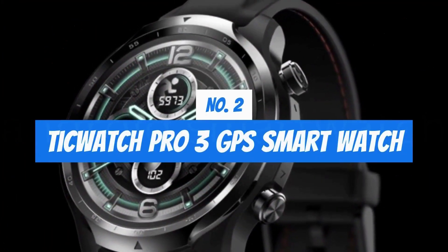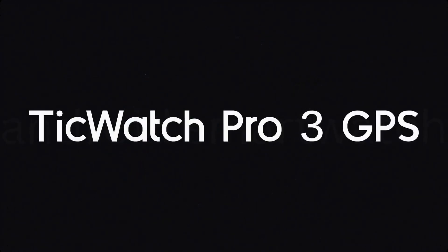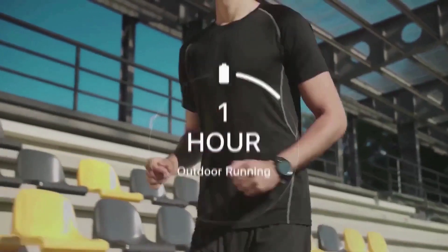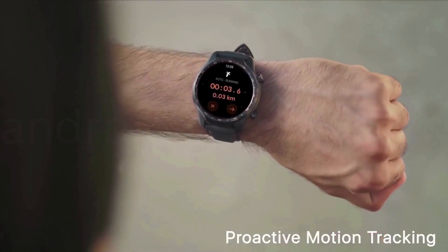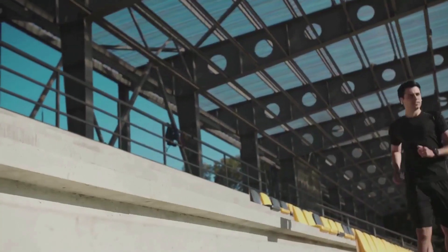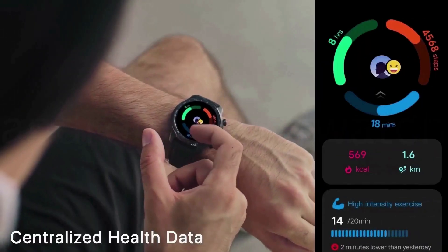Number 2: TicWatch Pro 3 GPS Smartwatch. Innovative technology ensures longer battery life — the dual-layer display 2.0 supports smart mode and enhanced essential mode, enabling up to 3 days of battery life in smart mode and up to 45 days in enhanced essential mode.